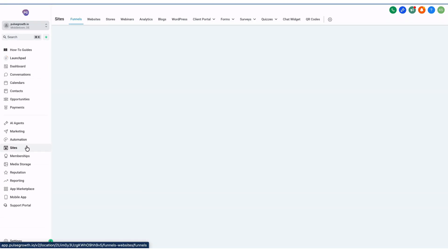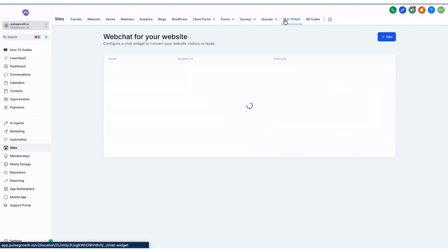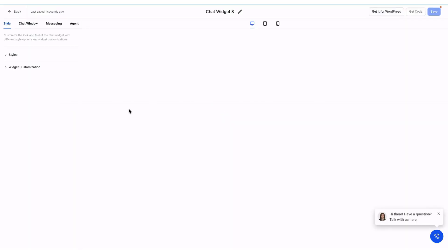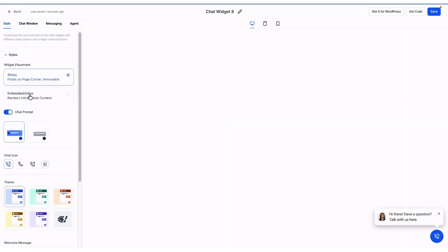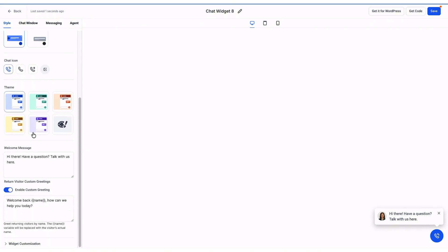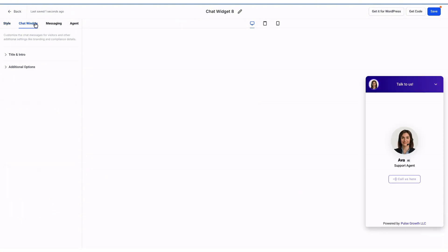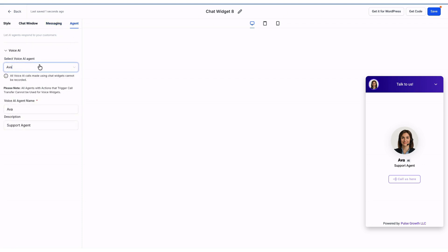Now let's set up your voice AI chat widget inside Pulse Growth. Go to Sites on your dashboard, then click on Chat Widget. Click 'Create Widget' and select Voice AI. In the Style tab, you can change the widget icon, choose or customize a theme, set the welcome message, upload an avatar, and adjust the widget position. Click the Chat Window tab to update the window title and modify branding settings. From the Messaging tab, change the language of your chat widget. Finally, under the Agent tab, select the voice AI agent you created and click Save.